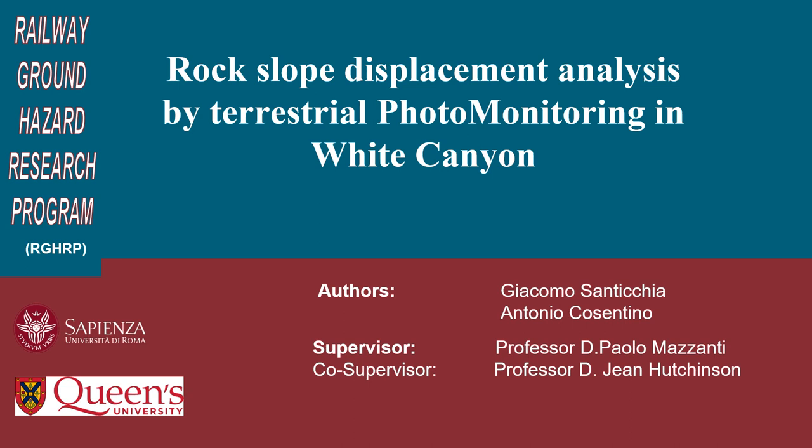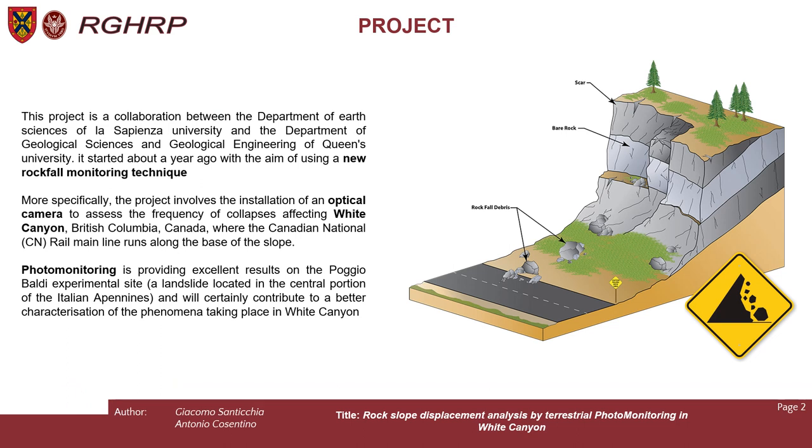Good morning everybody. I'm Giacomo Santicchia and today we present my work: Rock Slope Displacement Analysis by Peresia Photomonitoring in White Canyon. This project is a collaboration between the Department of Earth Science of La Sapienza University and the Department of Geological Science and Geological Engineers of Queen's University. It started about a year ago with the aim of using a new rockfall monitoring technique, involving the installation of an optical camera to assess the frequency of collapses affecting White Canyon, where the Canadian National Rail main line runs along the base of the slope.